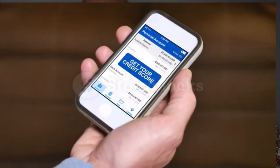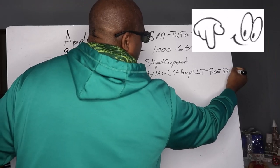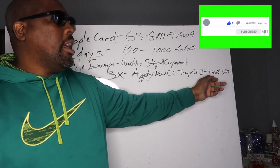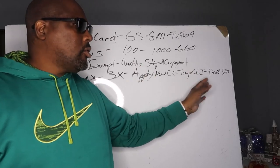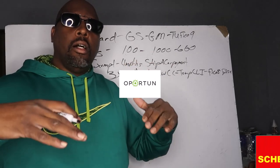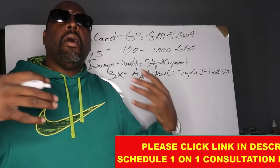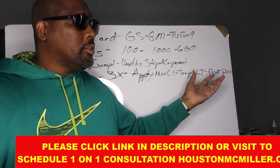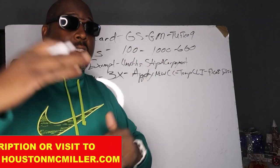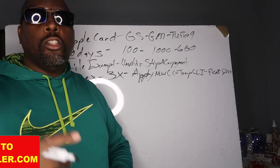Now about American Express — they do pull FICO 8, and usually Experian or TransUnion when you first start out with them. But after 90 days of good payment history, you can apply for a higher limit increase. Make sure your other credit cards or revolving accounts are paid down under 10%, so that when you ask for a $5,000 or $10,000 limit, because you don't have that high DTI — debt-to-income ratio — they're willing to work with you to give you that higher limit.